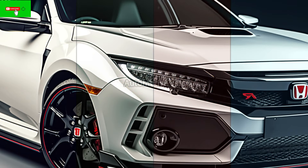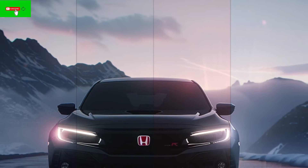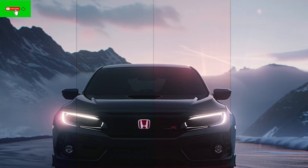2025 Honda Civic Type R. Honda has raised the price of the Civic Type R by $800 from the previous year to $46,695 with a destination charge.